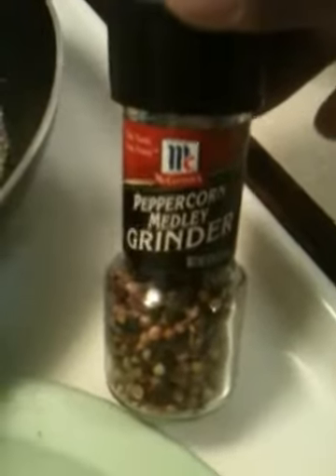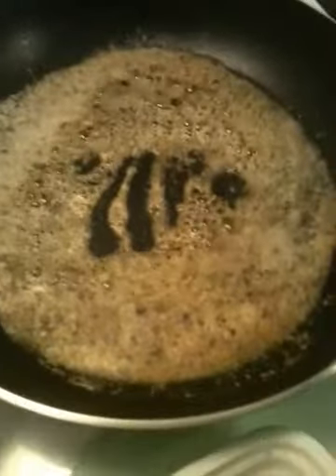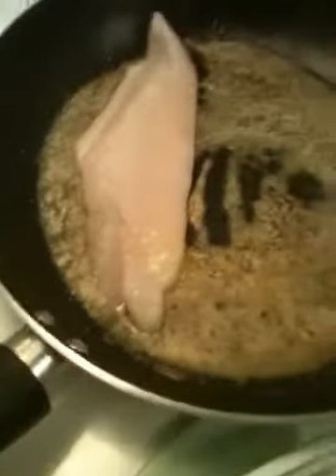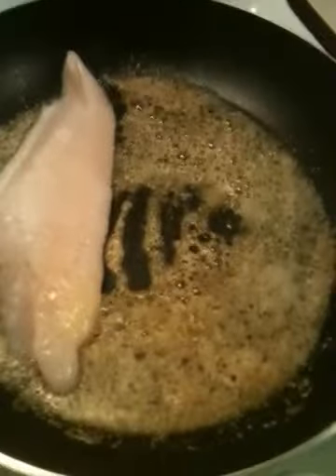I'm using Lawry's Garlic Salt with Parsley, some Tony Chachere's Original Creole Seasoning, and some McCormick's Peppercorn Medley with its own grinder. I've got it mixed up in the pan here as you can see, and I've got it simmering. I'm going to put in a couple of those catfish fillets.